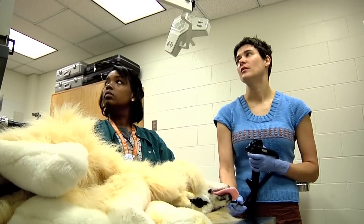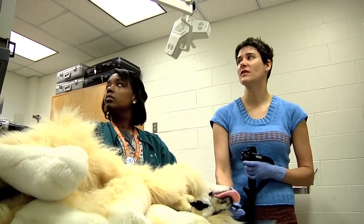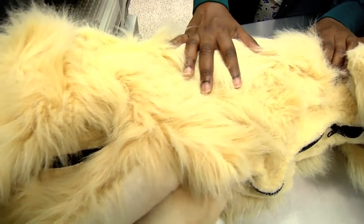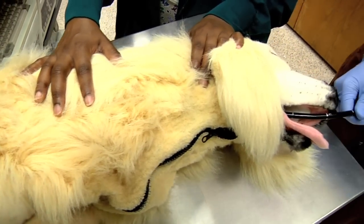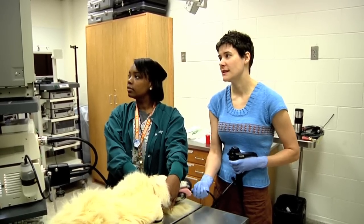Dr. Whittemore and a student at the UT College of Veterinary Medicine invented Fred, made for just a few dollars. The stuffed canine came from Goodwill and the organs are made from toys and other gadgets. But the information generated here is invaluable.